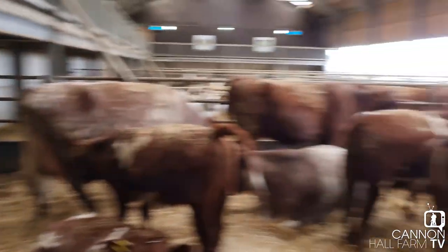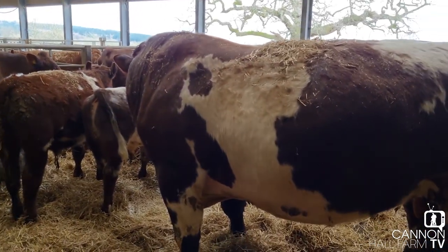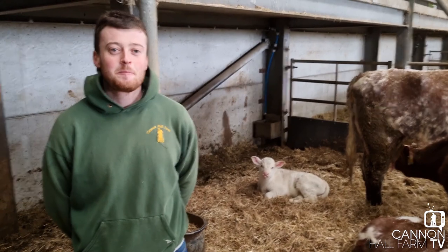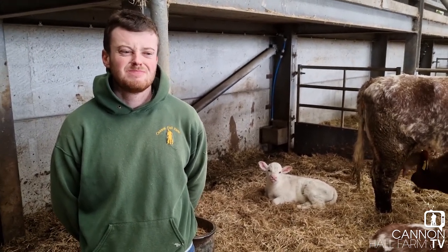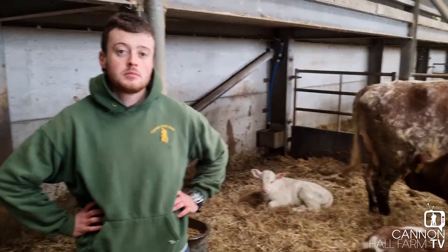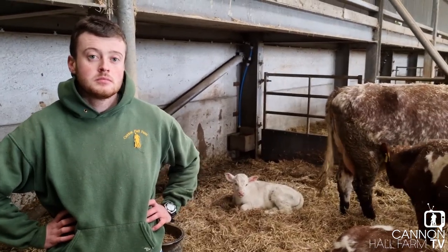Right guys, so here we are. We're in with the rest of the shorthorns. Now, this lovely little calf that you can see behind Alex — wonderful little baby girl. She's doing really, really well. In fact, she's doing so well and she's so robust, she's already in with the rest of the cows, which isn't necessarily something we'd always do. So Alex, tell us about the birth.